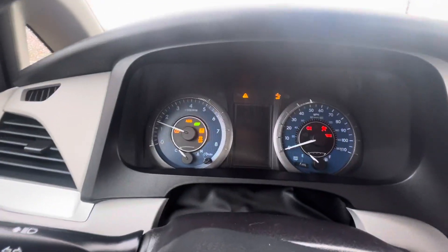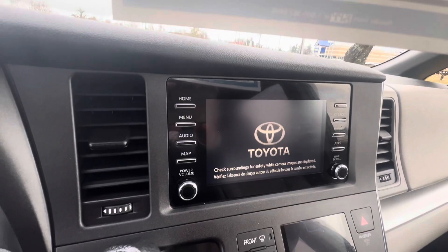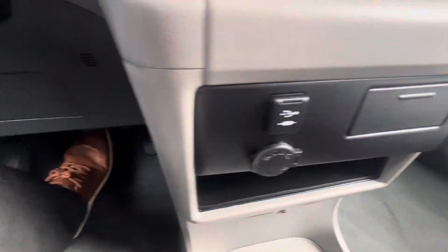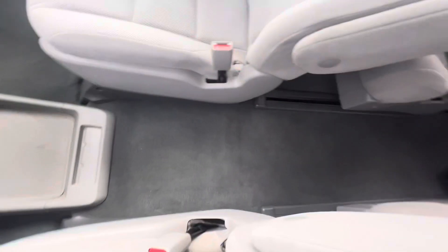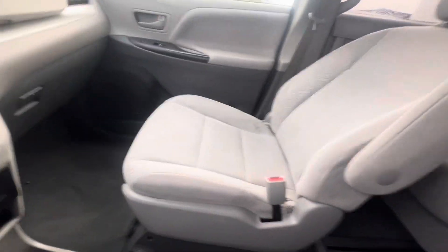Start it up. There's your dash display coming on right there, your radio unit, and here's some climate control as well as your shifter. Some inputs, and there's some space for your belongings. It's a captain's chair, so there's no center console in this one — you've got armrests right here and right here.